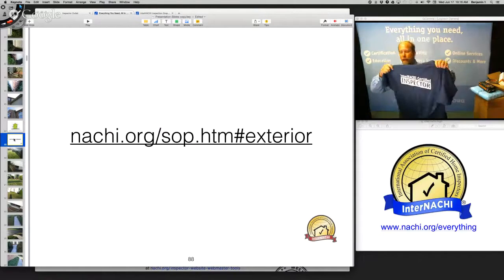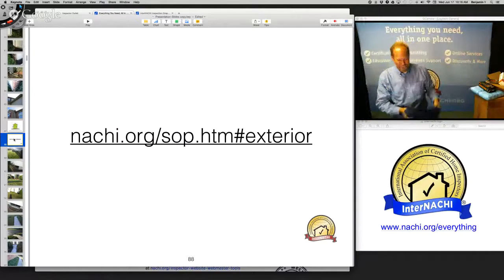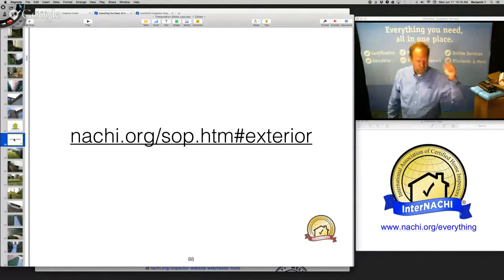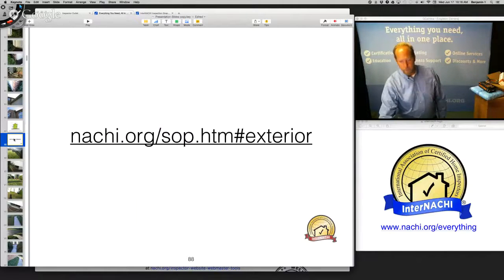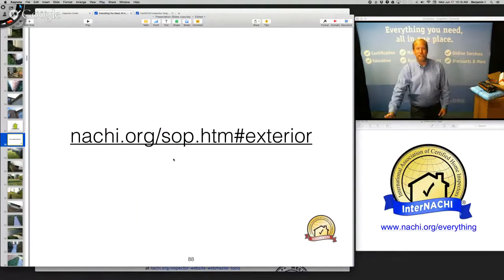I don't put my home inspection business on my T-shirt — I make sure everybody knows I'm an inspector. You can get those T-shirts from Inspector Outlet. When my clients pull up in the driveway with their real estate agent, I wave to them from the roof. I want to demonstrate that they hired the right inspector. When I came down — big smile, nice handshake — I pass out a ton of business cards.